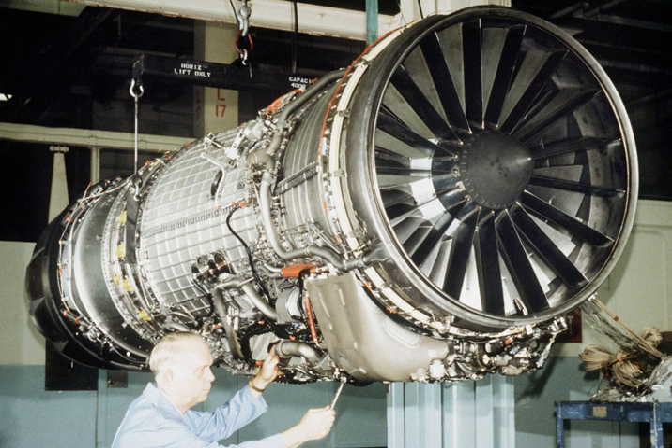F-110 GE-129 engines, with 29,400 lbf of thrust, power 40 F-15 fighters of South Korea. This is the first time production F-15s will be powered by a GE engine, since all previous F-15 models were powered by Pratt & Whitney. The GE engines will be manufactured through a joint licensing agreement with Samsung Techwin Company. It has also been chosen by the Republic of Singapore Air Force to power its F-15SG, and by Saudi Arabia to power its F-15SA.